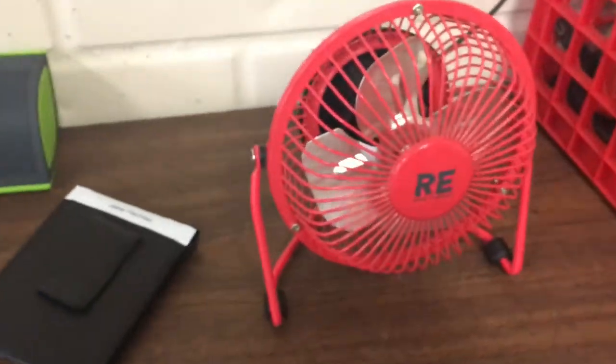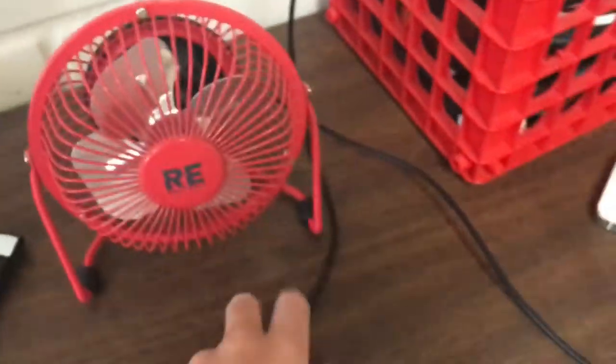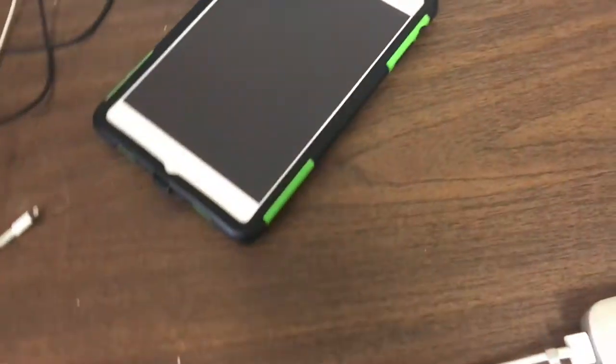I got this fan right here — if I get hot I can just plug it in. It's like a USB fan, normally I plug it into a USB wall adapter. And then I got my iPad here — it doesn't really contribute to my videos at all. I just use it for watching YouTube, playing games and stuff, except when I'm streaming — sometimes I'll use it to look at the chat while I'm playing games.